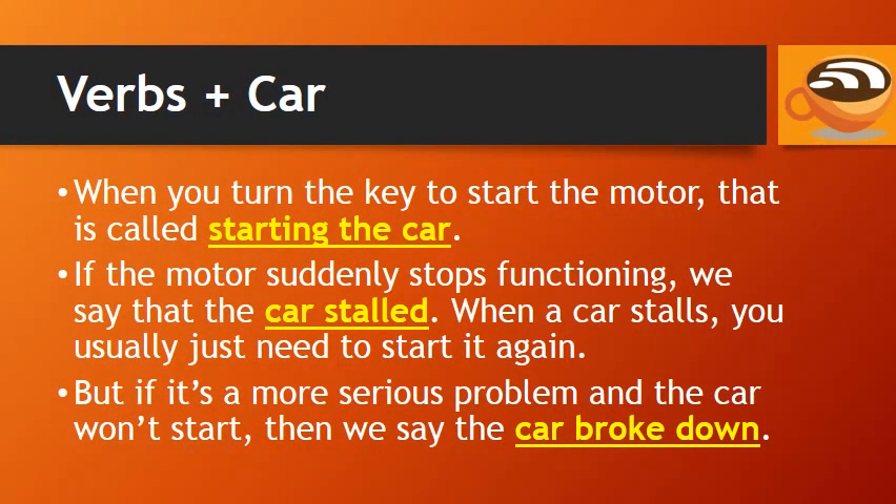When you turn the key to start the motor, that is called starting the car. If the motor suddenly stops functioning, we say that the car stalled. When a car stalls, you usually just need to start it again.